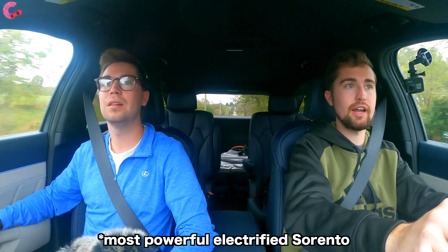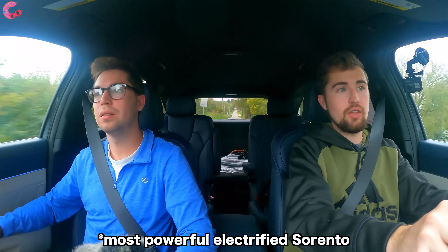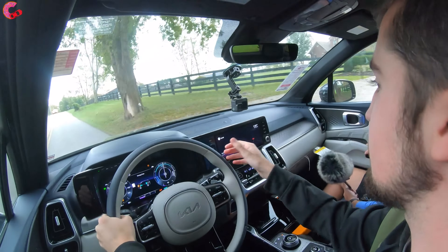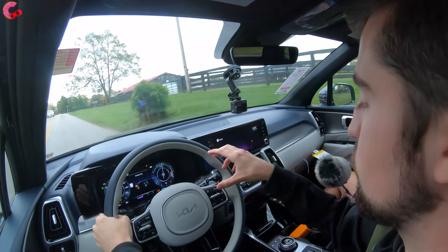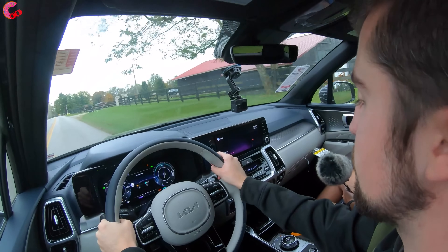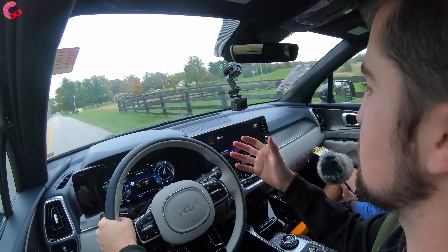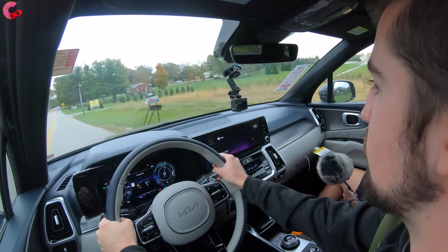That's pretty quick! Yeah, really definitely — you can tell the power advantage. This is the most powerful version of the Sorento you can get. It really kicks off the line well with that battery power. When you're in full EV mode it stays in that, but working in conjunction with the motor and the EV you really get both at the same time, and that makes you feel super powerful.